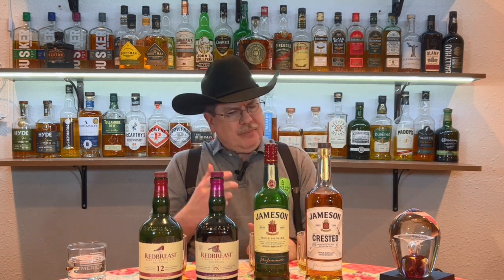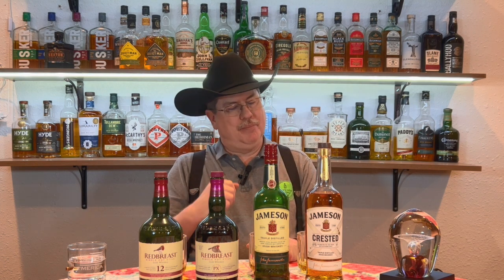Let's start with Red Breast PX. A lot of Irish whiskey fans know about Red Breast — heck, even if you don't know much about Irish whiskey, Red Breast is one of those gold standards. Well, the folks up at Middleton Distillery that makes Red Breast made a limited edition version called Red Breast PX. This particular whiskey was finished in Pedro Ximénez sherry butts, or casks — or as they put it here, hogsheads.